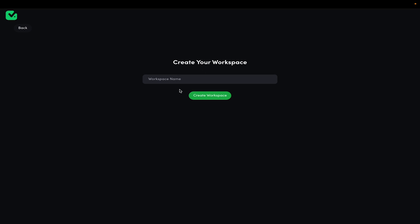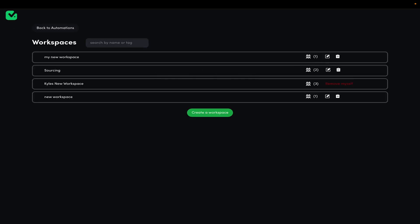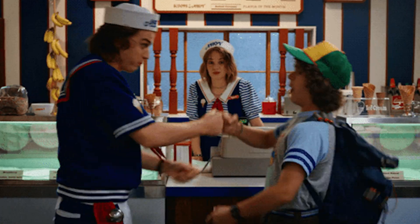Of course, you can make multiple automations in workspaces for your biz, and everything is super easy to organize. And if you're worried about team collaboration, don't stress. TaskMagic offers unlimited team invites so you can bring anyone you want into the inner circle. Secret handshakes not included.